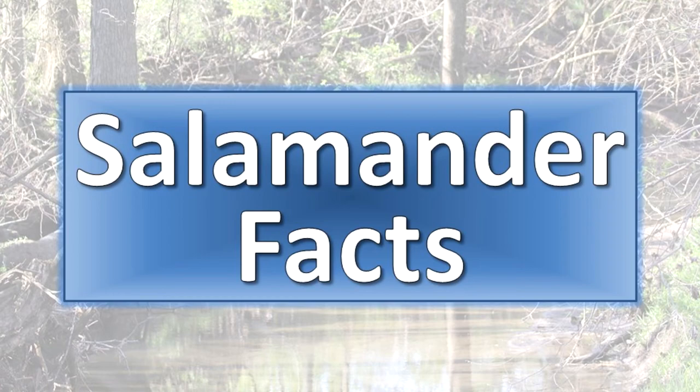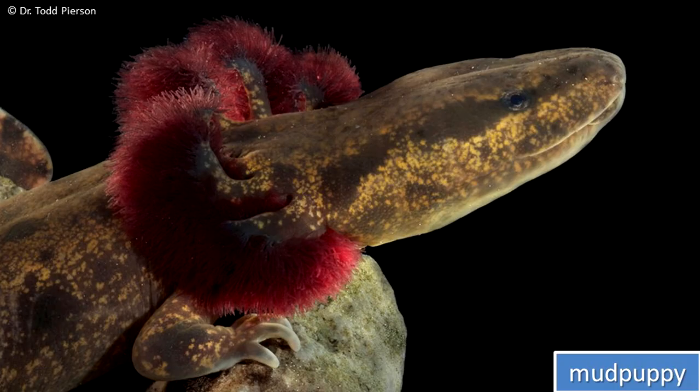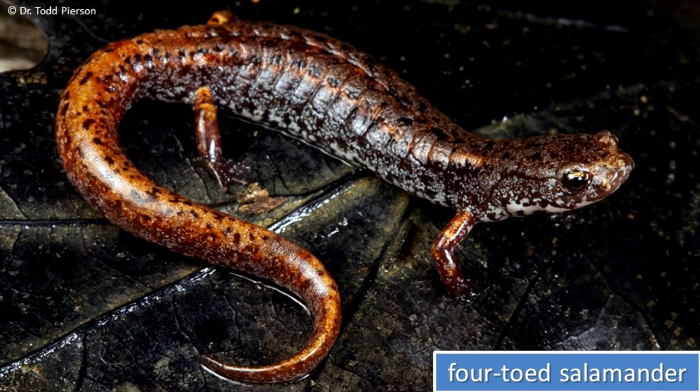Here are some interesting and fun salamander facts. The lesser siren and mudpuppy spend their entire lives in water and never lose the gills, tail fins, and gill slits that they developed as larvae. A constriction ring at the base of the four-toed salamander's tail allows this animal to detach the tail and distract a potential predator.